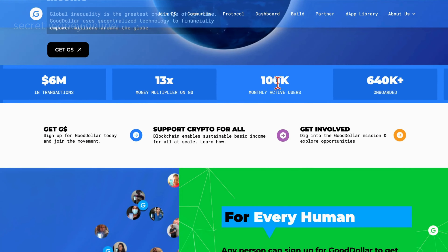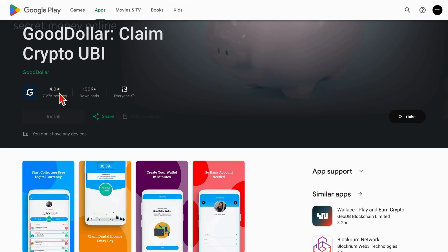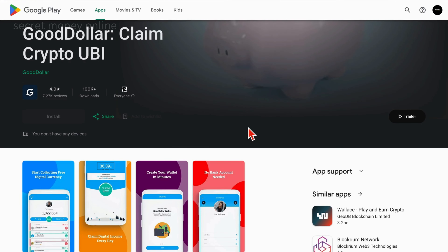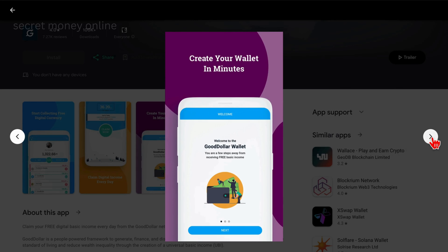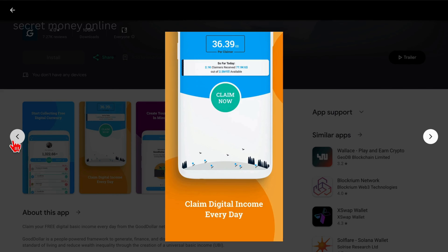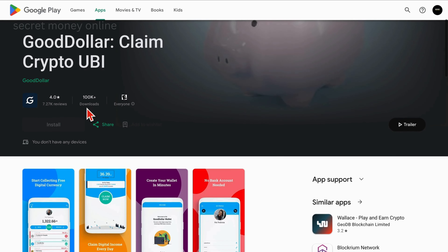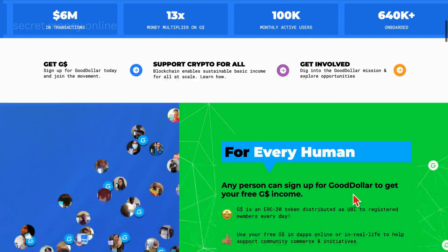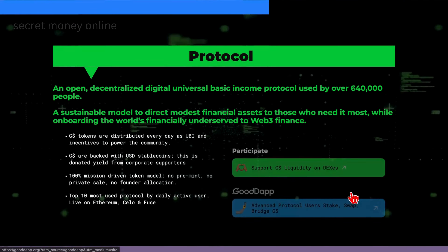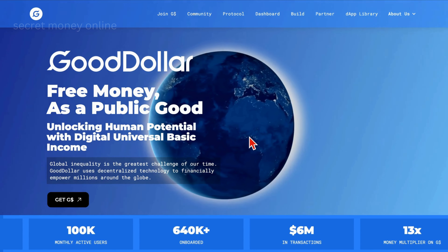Despite its current 100,000 downloads, GoodDollar has already garnered a 4-star rating out of 5, making it a user-friendly and well-received application. The potential for widespread adoption seems promising considering its unique approach to financial inclusivity. As more people discover the advantages of GoodDollar, its current user base is likely to soar into the millions. Don't miss out — explore the world of GoodDollar where universal basic income meets the digital age. This marks our second app on this exciting journey towards earning effortlessly and ethically.